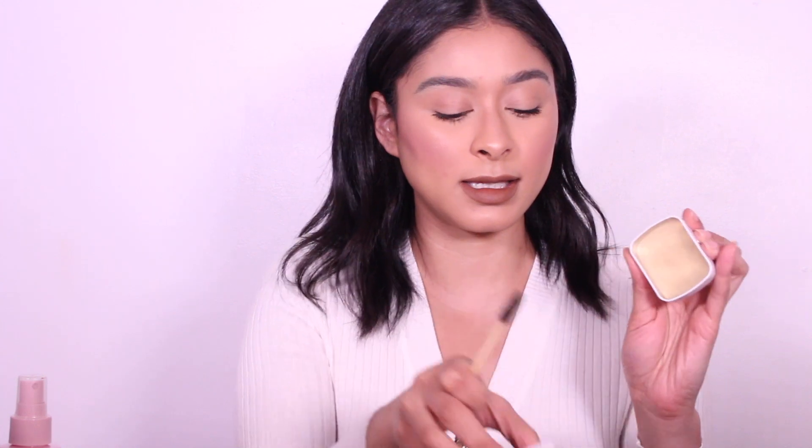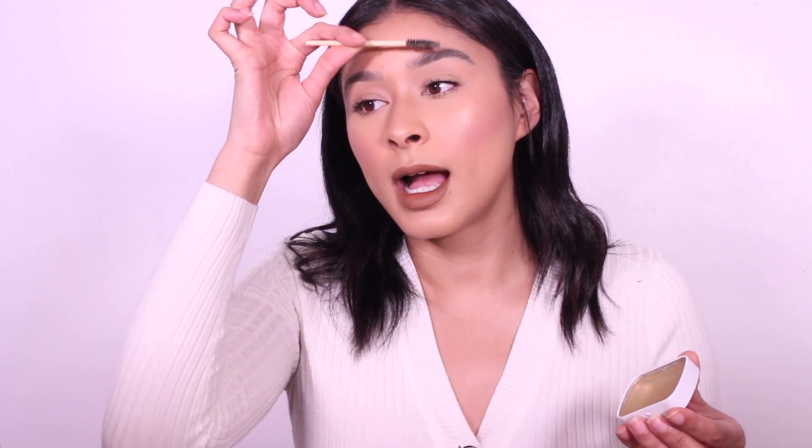So this soap brows came in handy. What it is — this is pretty soapy, but it comes with this spoolie. I spray one spray of this Kylie Spray onto it and just go back and forth, and it looks like a little soap wax bar. So I've just been going back and forth, and then I comb up my eyebrows like this, and it literally stays in place perfectly.